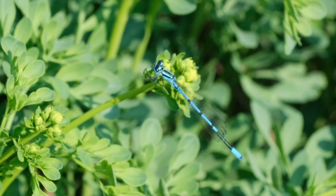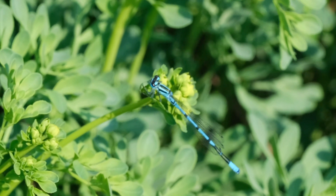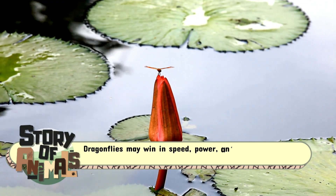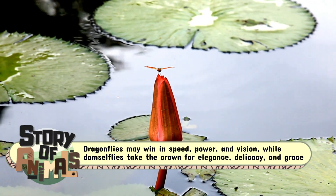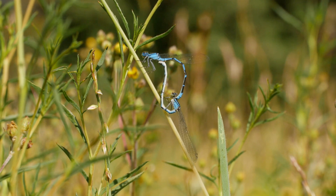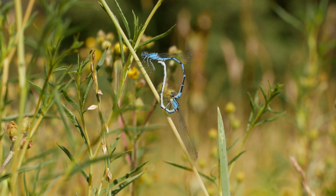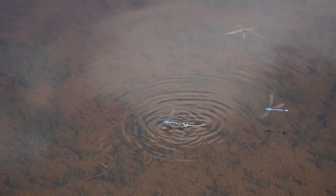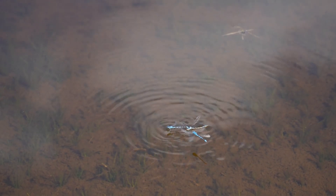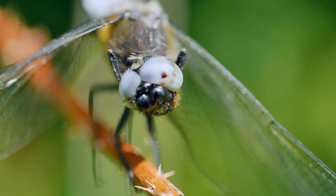So, who wins? In the end, it's not about declaring one insect better than the other. Dragonflies may win in speed, power, and vision, while damselflies take the crown for elegance, delicacy, and grace. Both bring balance to ecosystems, both dazzle us with beauty, and both remind us of the incredible diversity hidden in the insect world. The next time you see a flash of color darting over a pond, take a closer look — you might just spot whether it's a mighty dragonfly or a delicate damselfly.